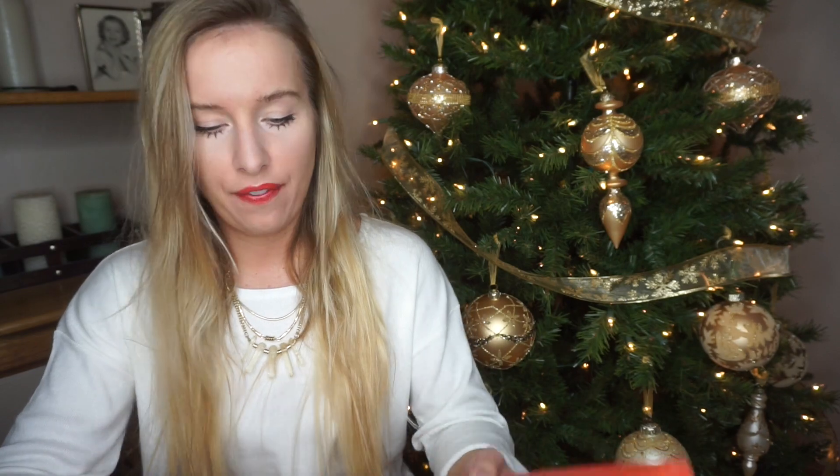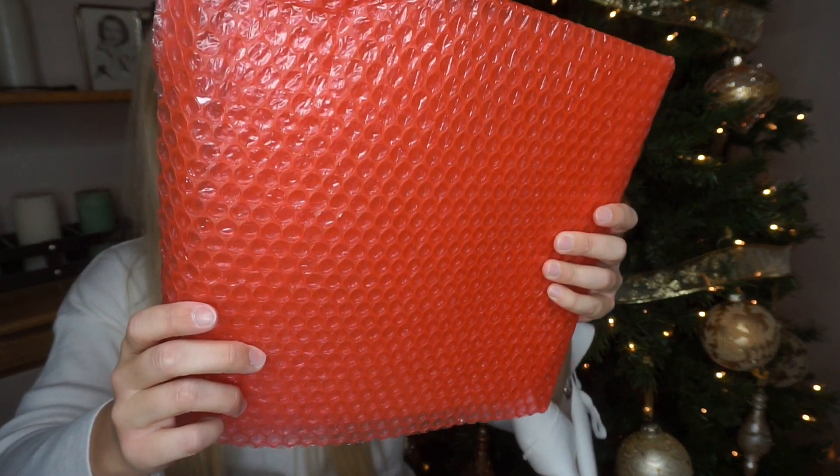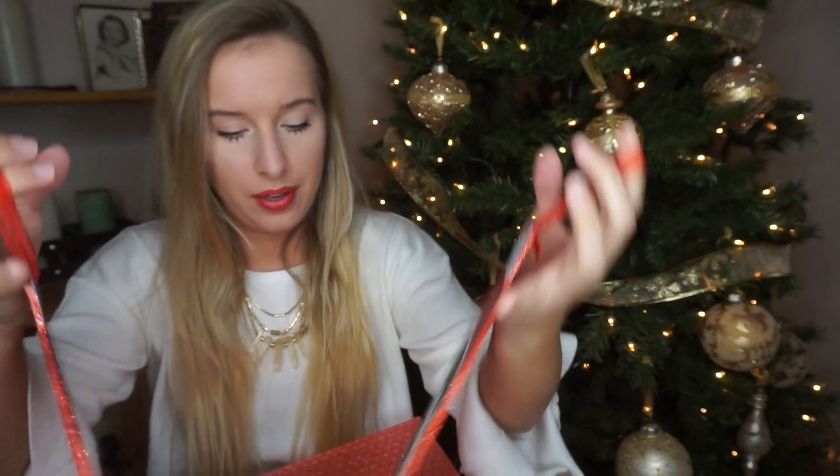Chester is here for the bubble wrap. Okay, the first thing — I want to guess — it looks like something you hang, like an ornament. It is! It's two little — oh, these are going to be so cute. I didn't realize they were going to send decorations. Two little ornaments to hang on the wall. I'm going to put these in my bedroom, I think, or in the front hallway. That is so adorable.